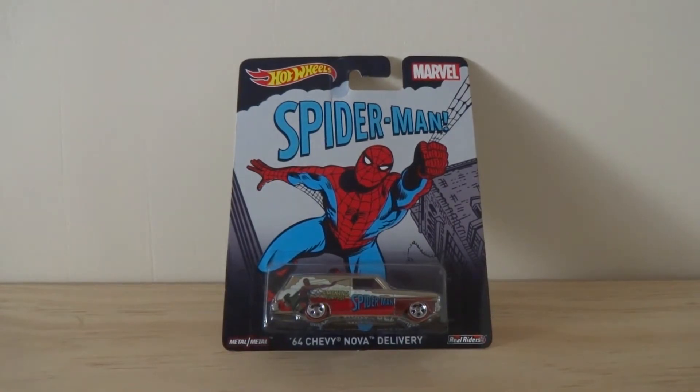Hey guys, Falcon here, and today I'm going to be opening up and reviewing the Hot Wheels Spider-Man 64 Chevy Nova Delivery.